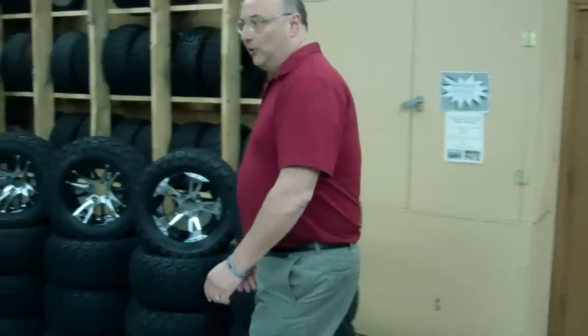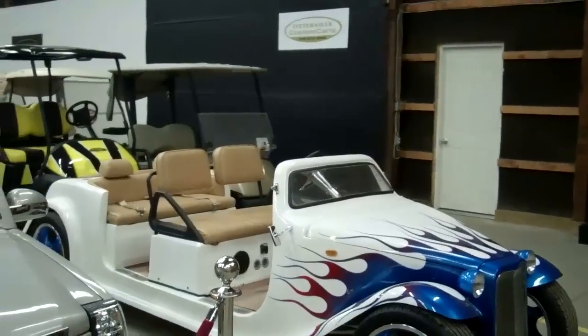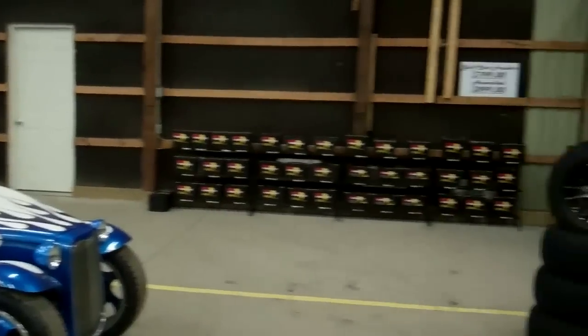This is an example of one of our limos. This is actually a six-passenger — two, two, and two facing backwards. We have this also available in the Hummer and a Cadillac. Great for wedding applications, wineries, banquet halls, golf courses — there's just so many applications for something like this.